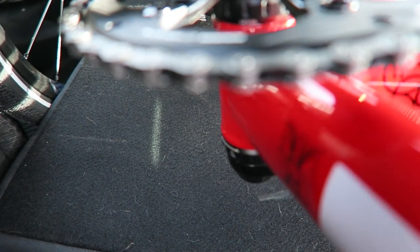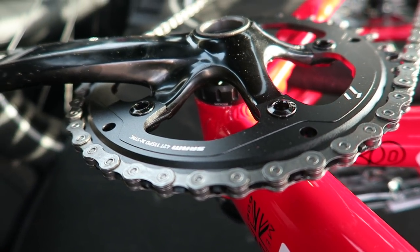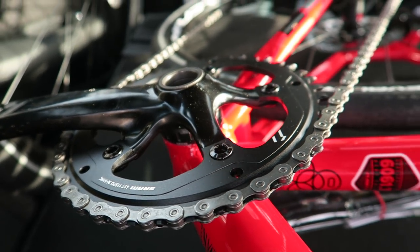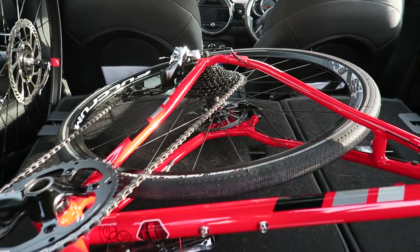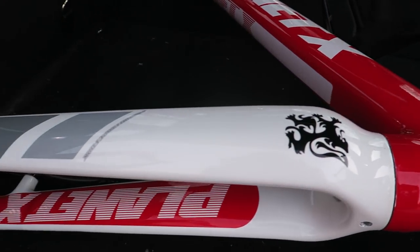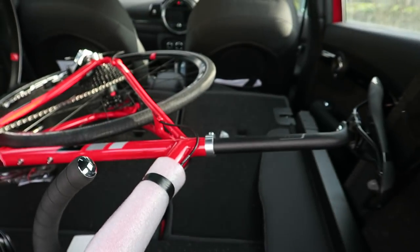She's got the single chainring at the front, 11 speed 11-42 cassette as mentioned earlier. Absolutely love it — look at that!